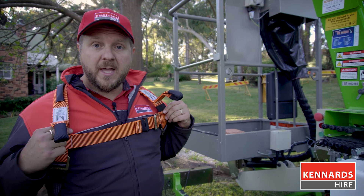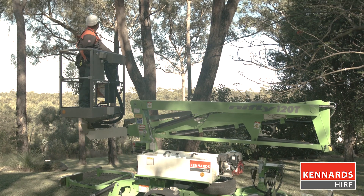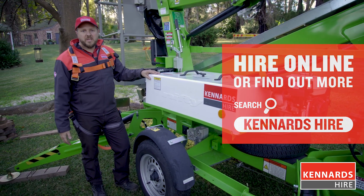The staff at the branch will show you how to fit the harness and operate the unit completely. As I mentioned, very easy — anyone can use it. Keep in mind the staff at your Cannard's High branch are there to help you with the operating instructions and find the perfect fit for your particular project.